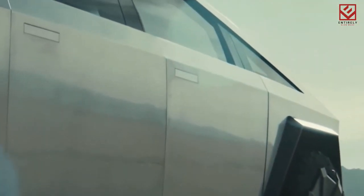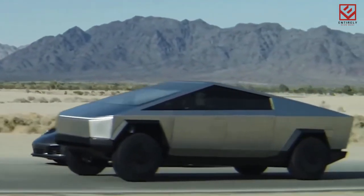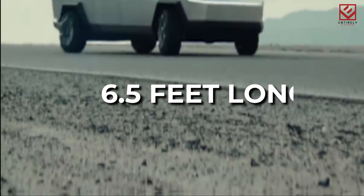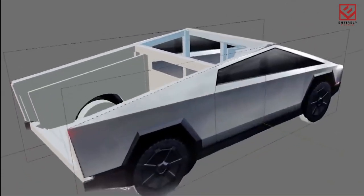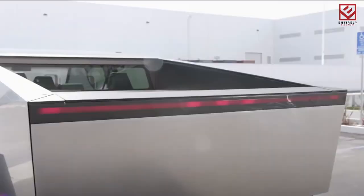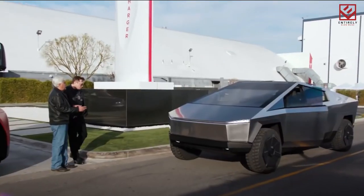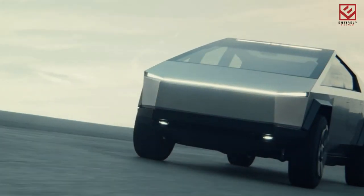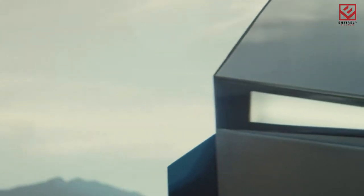The Cybertruck is also enormous — you must see it in person to fully appreciate its size. The stainless steel alloy body has a bed that is 6.5 feet long with 100 cubic feet of lockable storage. According to Tesla, it will have a payload capacity of up to 3,500 pounds and a towing capacity of more than 14,000 pounds. The top-of-the-line tri-motor AWD model will sprint from 0 to 60 miles per hour in less than 2.9 seconds and cover the quarter-mile in 10.8 seconds.